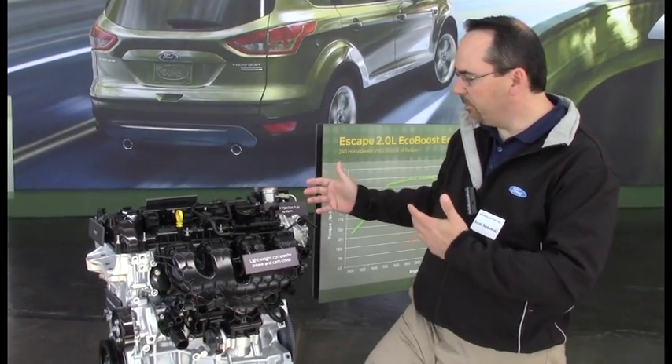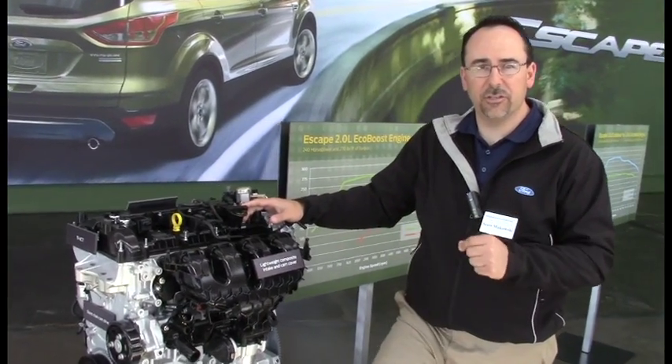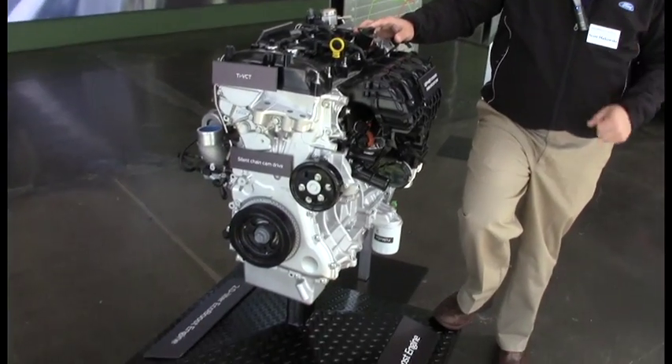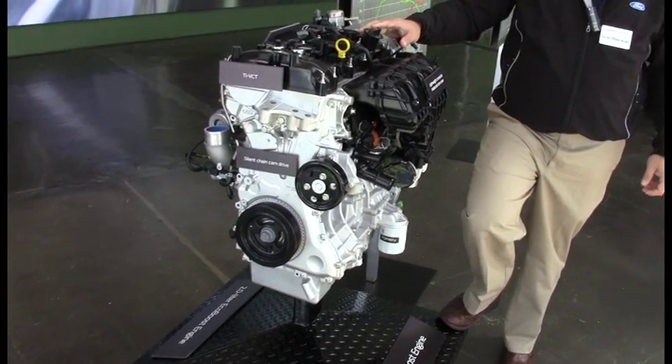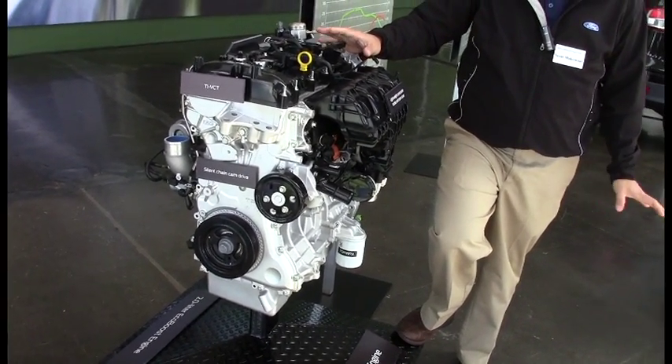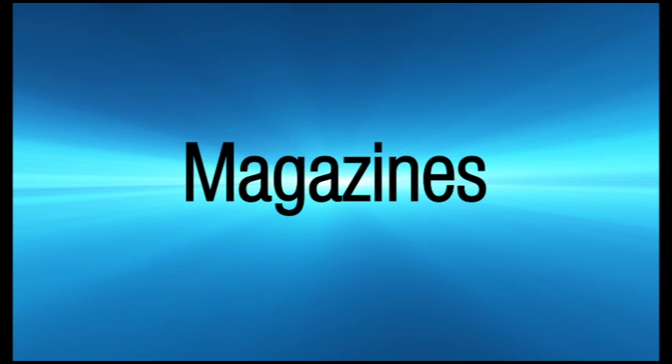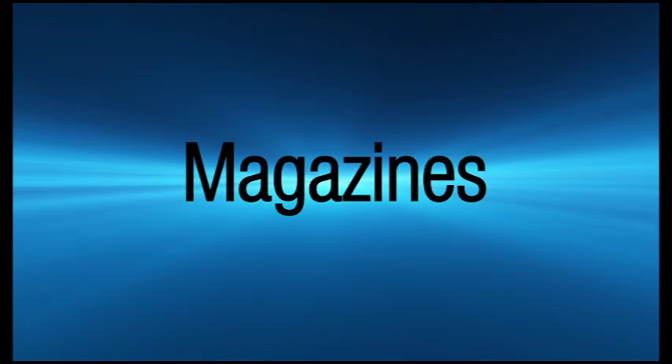The big piece with EcoBoost is that with direct injection, you get to run a higher compression ratio because you get significant charge cooling that allows you to move up. That's really where the efficiency comes from, and we've done a lot of work around frictional improvements and reducing parasitic losses.